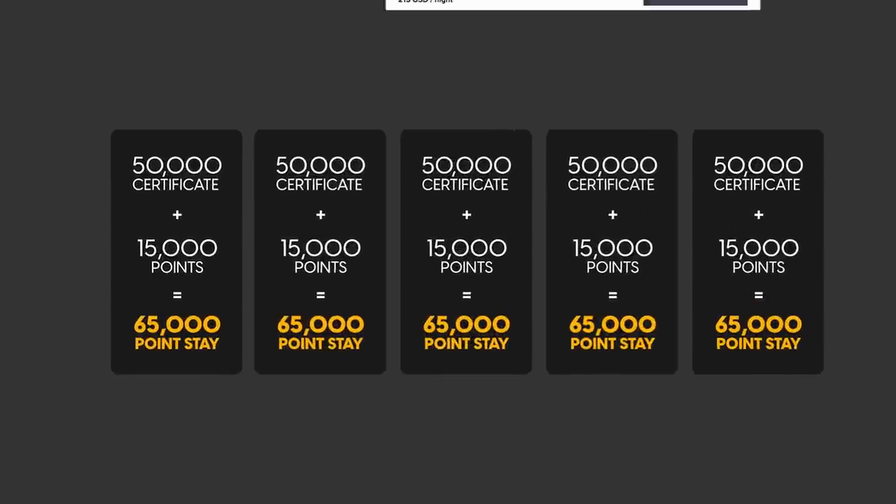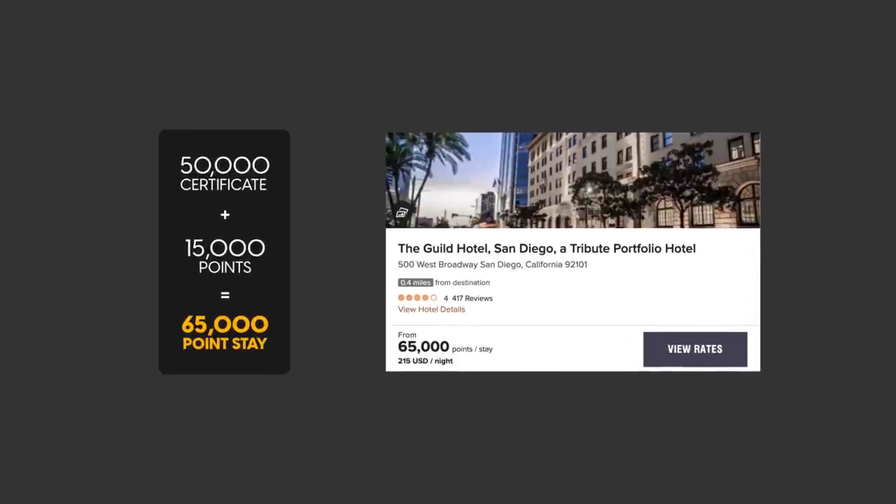It's an official Chase page and a legit offer — it just might be a targeted offer with a link accessible to everyone. Is it safe to apply through that link? I think it is. I would screen record the application process showing you clicked through the page that says five free night awards. In the event Chase decides not to honor the offer, you'd have proof. You can also top off the certificates with up to 15,000 points, so if your stay exceeds 50,000 points, you can stay at hotels up to 65,000 points.